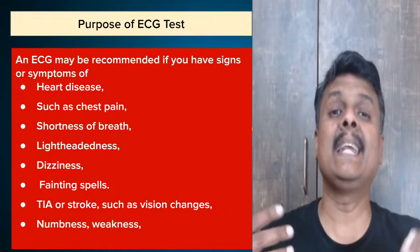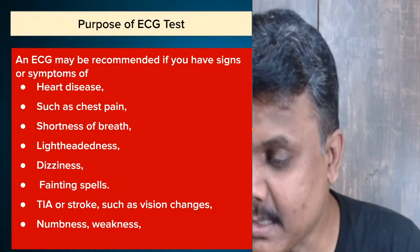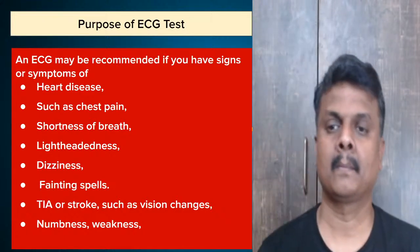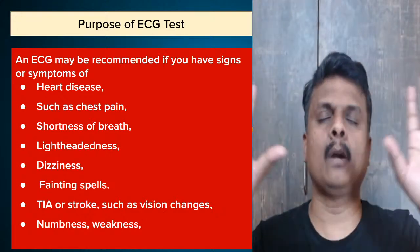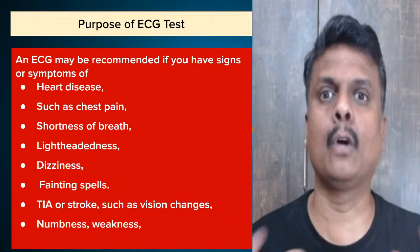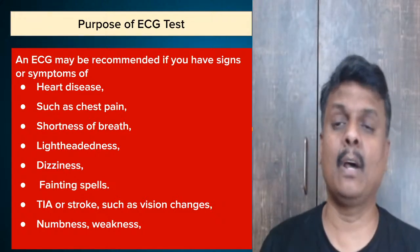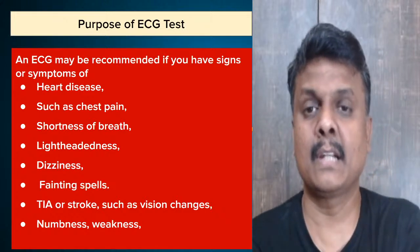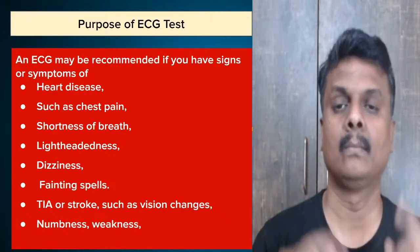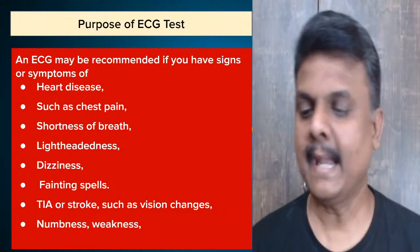Fainting spells means many occurrences or occasions where the person has fainted. Lightheadedness means you feel as if you are in another world — it's similar to dizziness but more of a blank-out kind of stage. Dizziness means you are not able to feel steady; you feel very unstable. If you are encountering these symptoms, you need an ECG test.